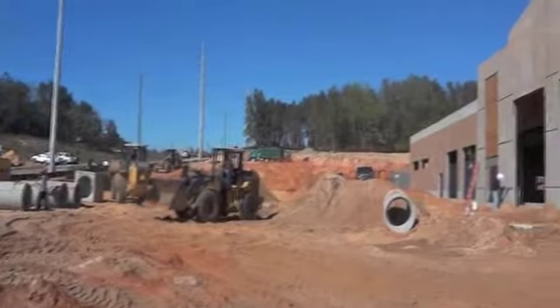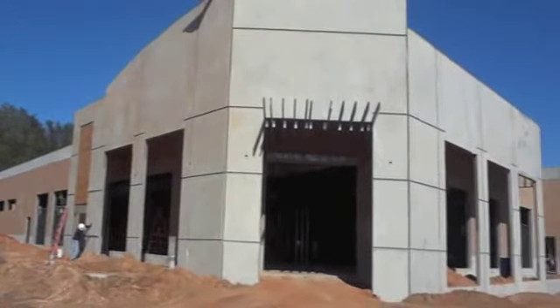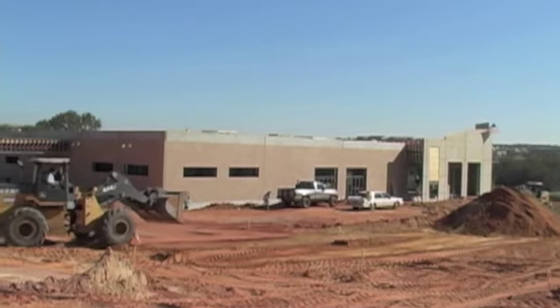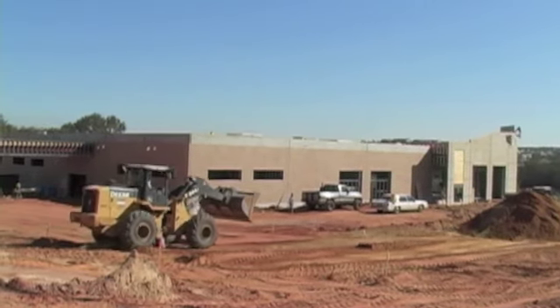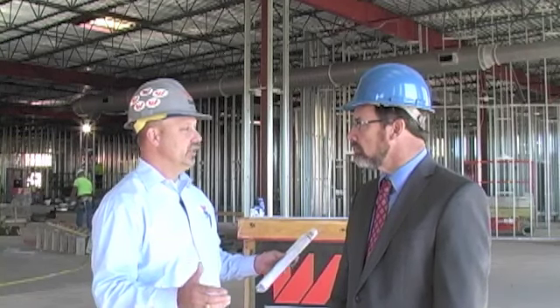The construction cost to go from a blended product to 100% Made in America is very negligible. We've probably experienced less than a 1% increase on this project to go to all Made in America products. We appreciate the opportunity. We think what Goodwill is doing — the initiative they're taking to create jobs in America — is fantastic. We're glad to be a part of it.